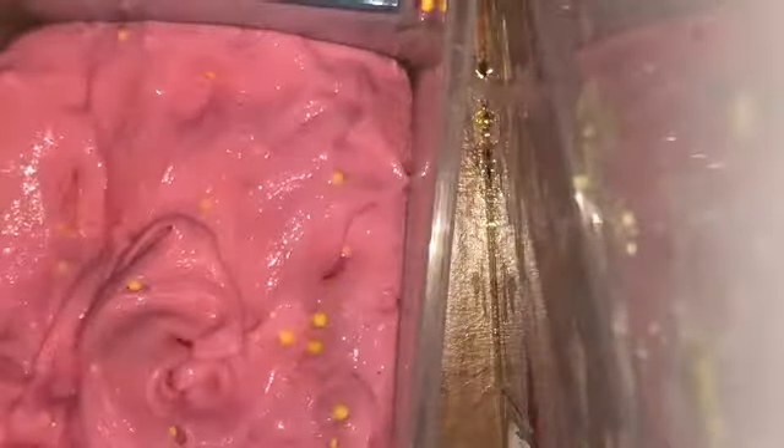This one is called Ducky. Should I take it out of this container? Here's Ducky — it's pink with yellow. It's one of Seriana's favorites. There you go. That's that one — I have to close the lid.